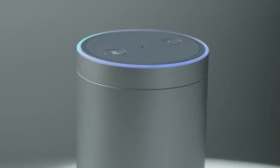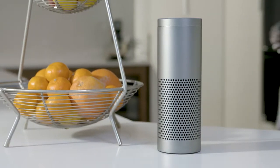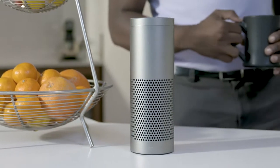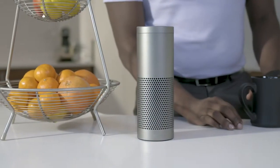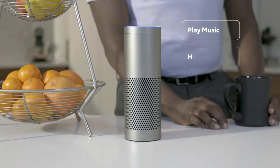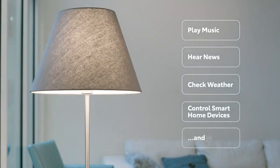Alexa is the brain behind Echo and Alexa-enabled devices. Using Alexa is simple and hands-free. Just ask and Alexa will respond instantly. With Alexa, you can ask to play music, hear the news, check weather, control smart home devices, and more.